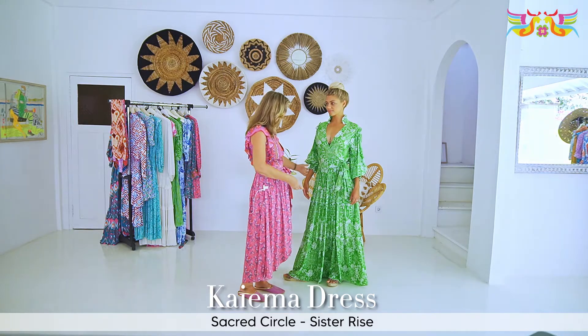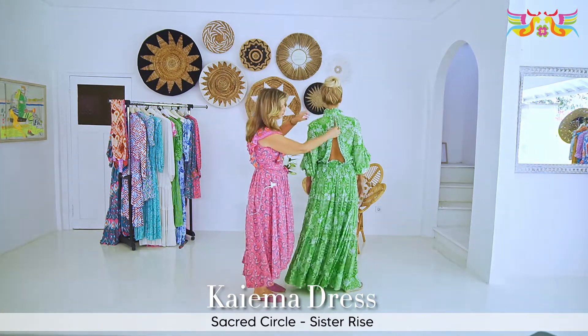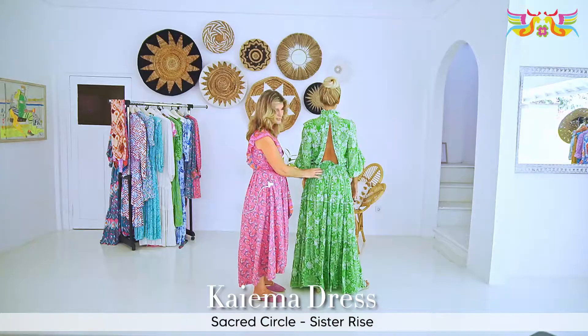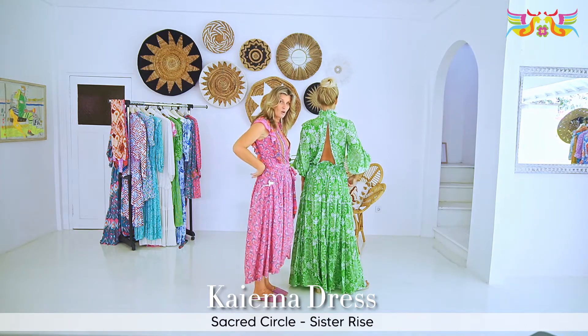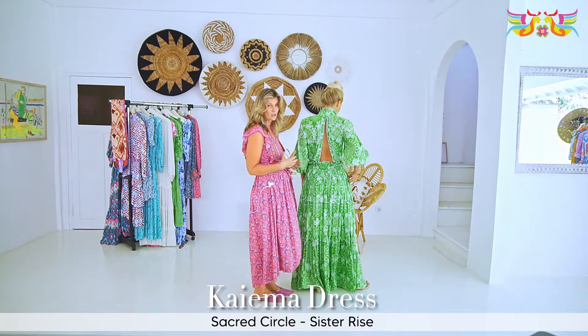Dropping to the back, we've got a beautiful ruffle detail here and an elasticated waist. This is size small, but if you feel that you need a little bit more expansion on the waist you can have that, because it's nice and tight but it fits very comfortably.